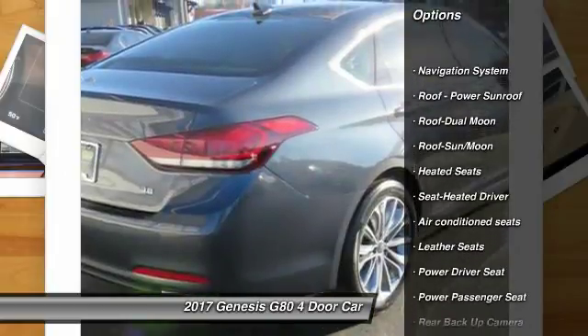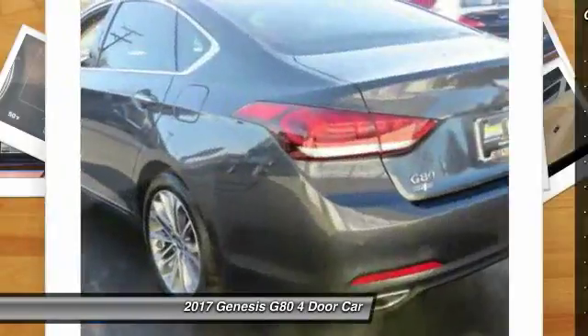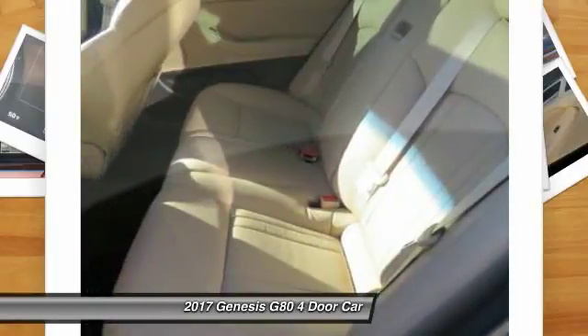Anti-lock braking system, heated seats, navigation system, traction control, backup camera, power passenger seat, Bluetooth wireless data link for hands-free phone, moonroof.